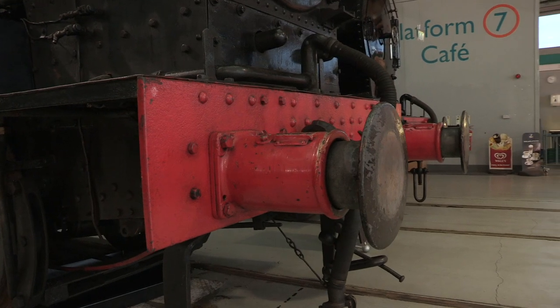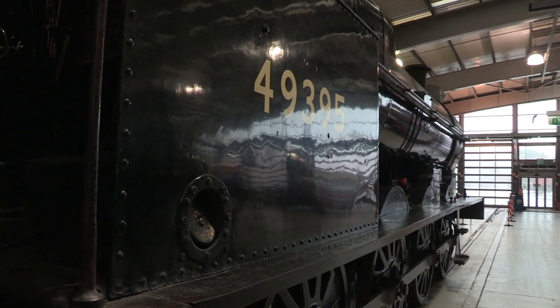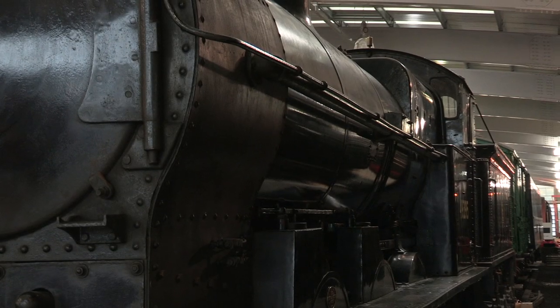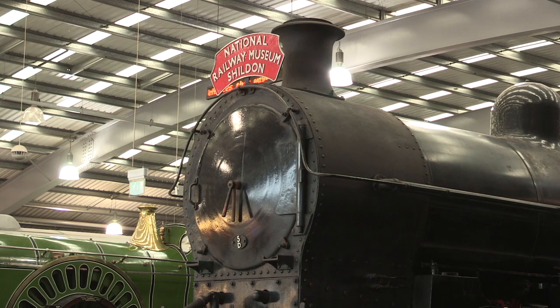So if you have even the smallest of confidence issues with running this engine, the best thing it can do is run away fast. The Super Ds began to disappear from mainline use in the 1950s, and by 1964 they had all been withdrawn.